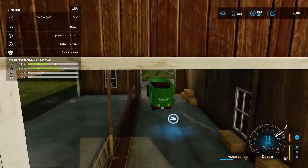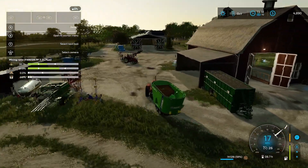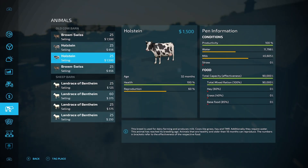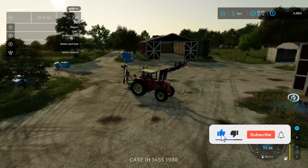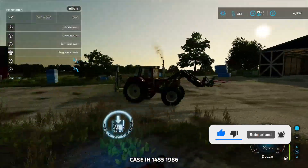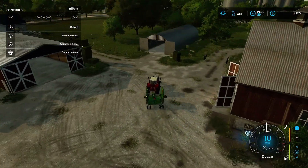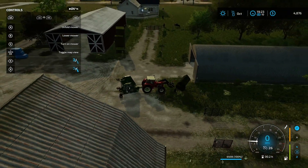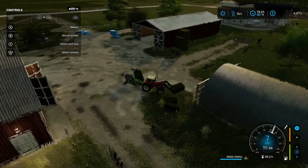Alright guys, we have finally fed all the cows. Cows are 100% taken care of. They will need water here in a little bit, but let's check on the sheep — they could use some hay, some grass bales. We need to go buy a pallet fork and a back weight. But overall, I am very pleased with our purchase today. I love it.